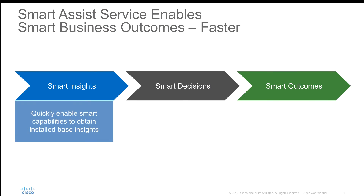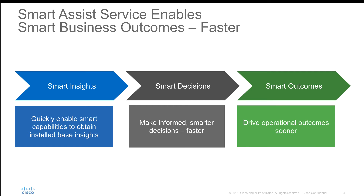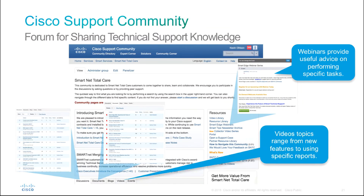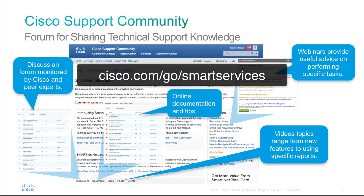An optional Smart Assist service is available to help with setting up your smart capabilities and ongoing portal and collection support. Get involved with the SmartNet TotalCare community, where you can find up-to-date self-help resources at cisco.com/go/smartservices.